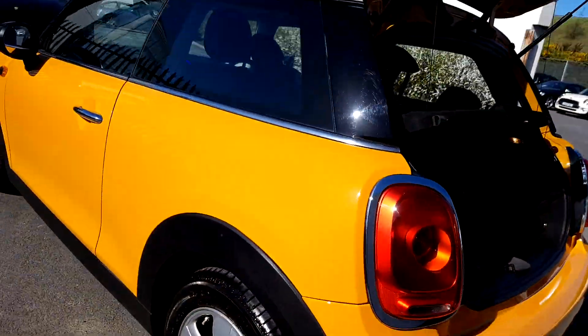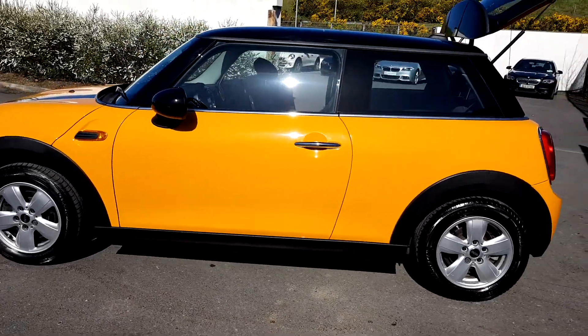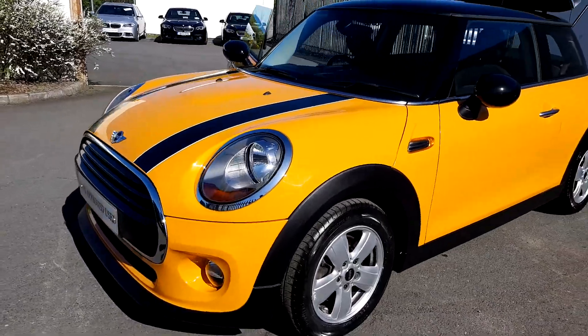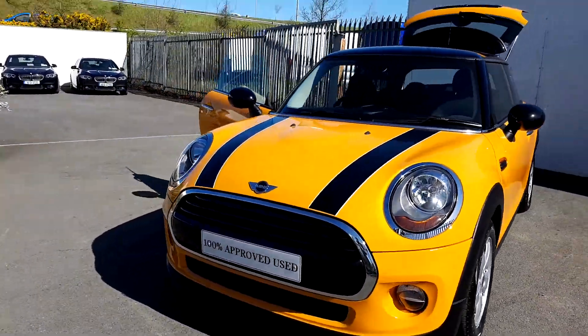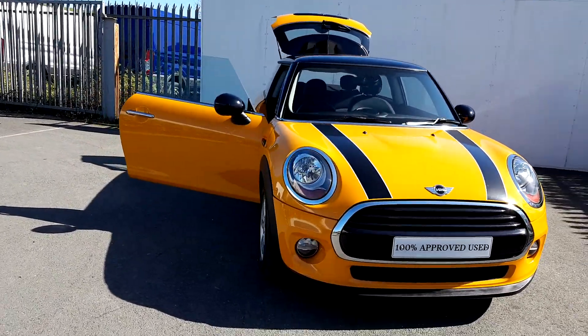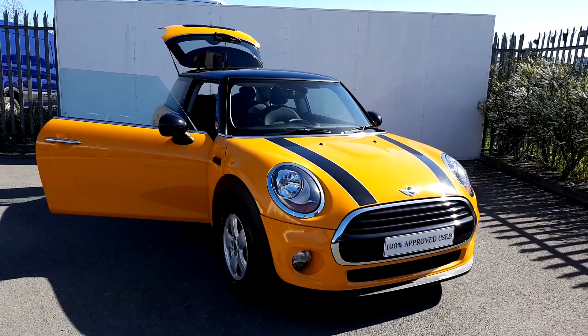This Mini is part of our 100% USQ car range and it does come with a two-year warranty. If you'd like more information on this car, you can get in contact with our sales team on 01864 7777, or you can log on to our website at www.joeduffiemotors.ie. Thanks for watching.